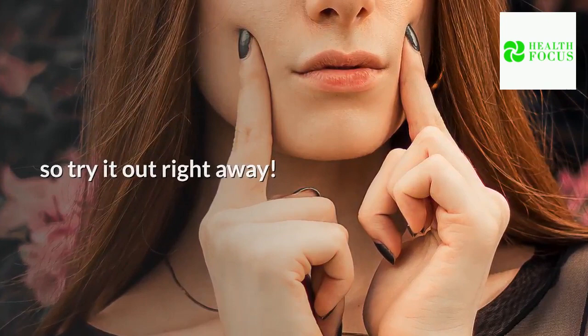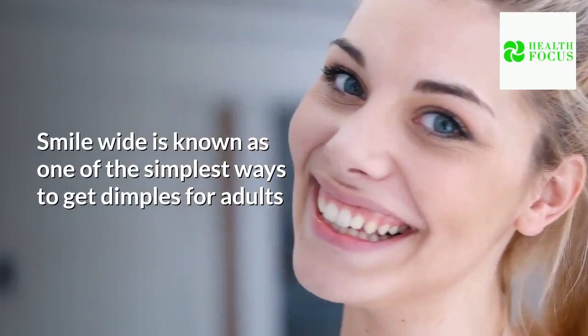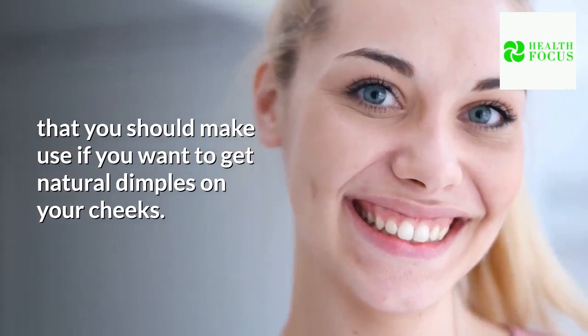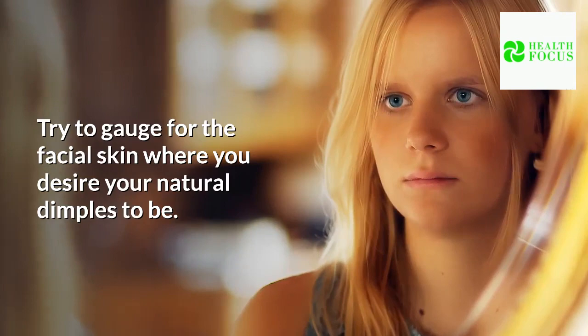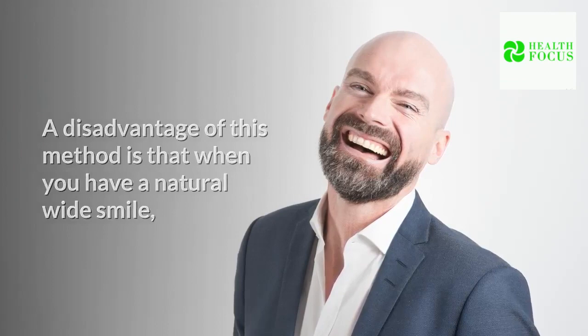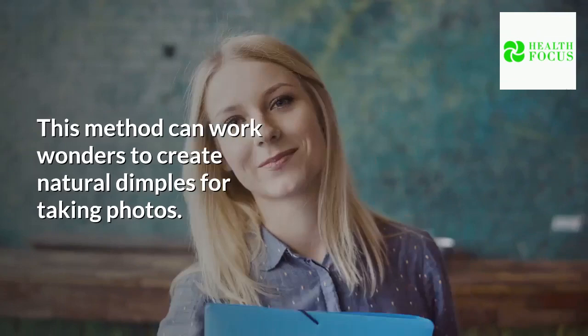Tip 2: Have a wide smile. Smiling wide is one of the simplest ways to get natural dimples on your cheeks. To get the best results, you need a small mirror — look at it and then smile wide. Try to gauge the facial skin where you desire your natural dimples to be. A disadvantage of this method is that when you have a natural wide smile, some wrinkles can be created outside of your mouth. This method can work wonders to create natural dimples for taking photos.